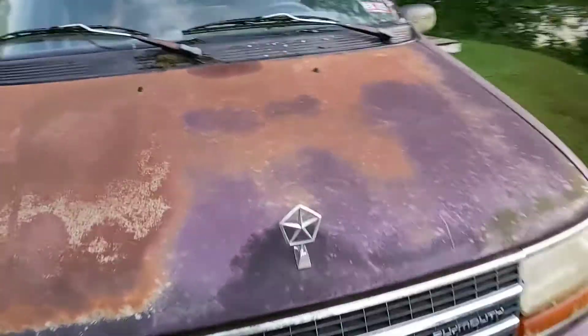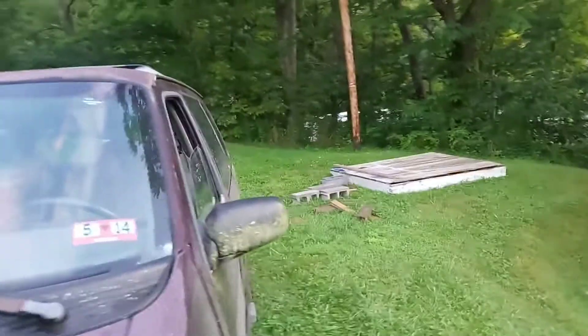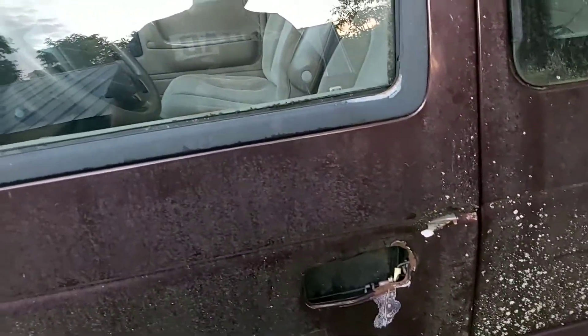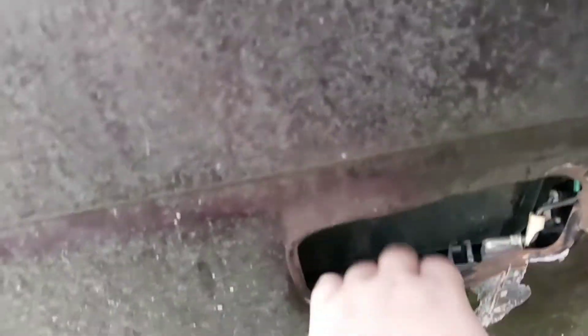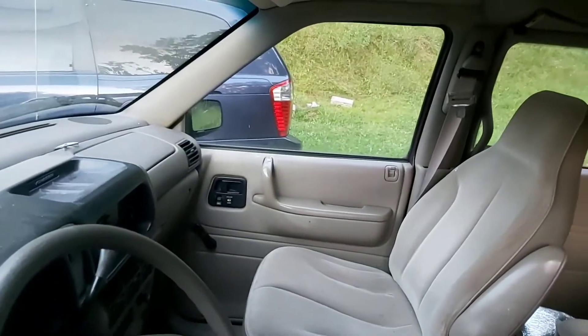First things first, let's check out this sweet emblem on it. The driver's door knob has broken the door handle — it's pushed all the way in there. So either we've gotta go in the passenger door and open it, or have the window rolled down and just reach in like that.